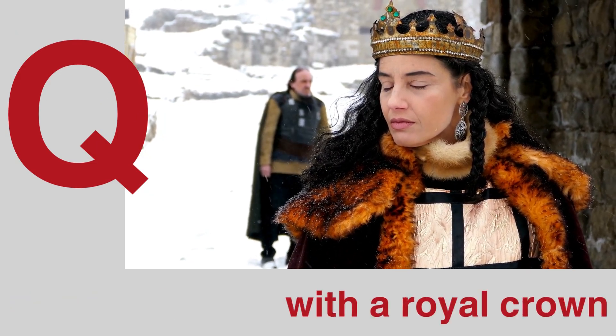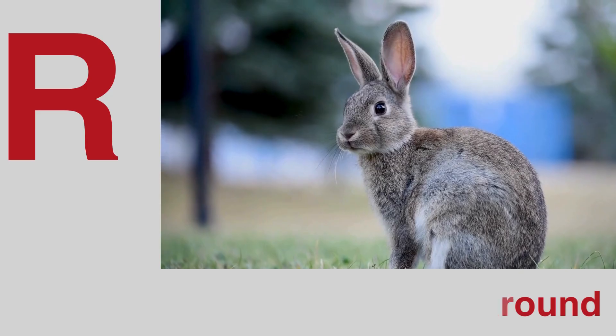Q is for queen with a royal crown. R is for rabbit hopping all around.